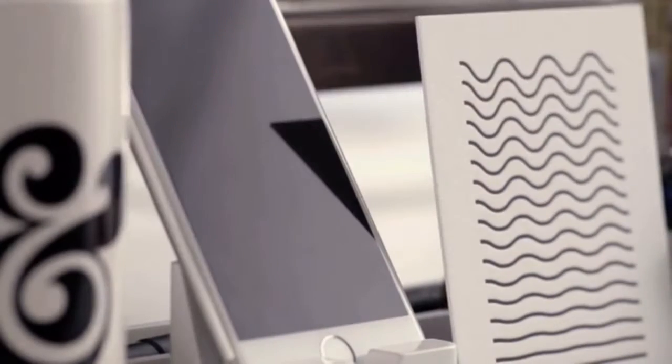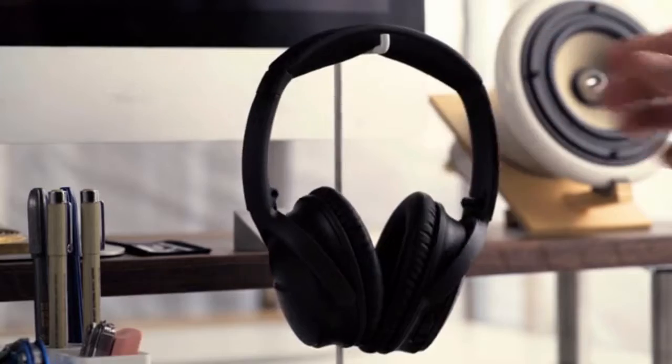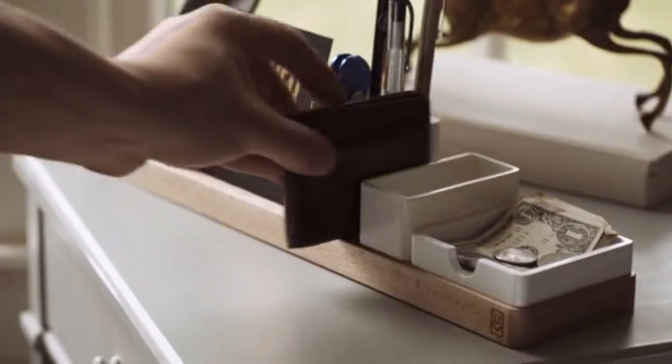The more I've used Gather, the more I've noticed its impact on my productivity. It eliminates so many of those little distractions throughout the day. Even though I primarily designed Gather to organize my desk, I've realized it actually works great for organizing so many other spaces as well.